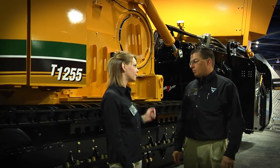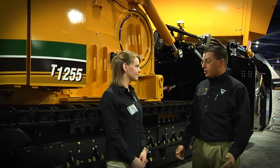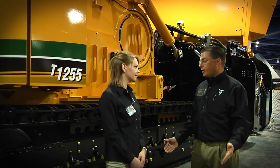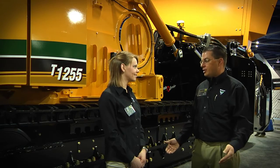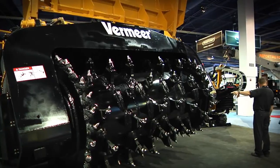You want to tell us a little bit about this piece of equipment? What we have behind us is our T-1255. The particular version we're showing at the show is our surface miner — we call it our Terrain Leveler. It's a surface excavation machine used in road demolition, surface mining operations, and various site prep applications.